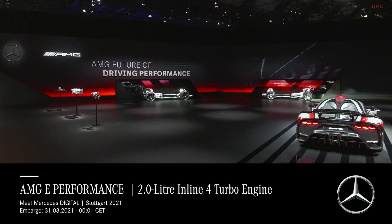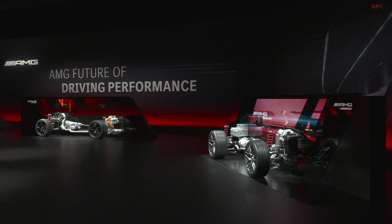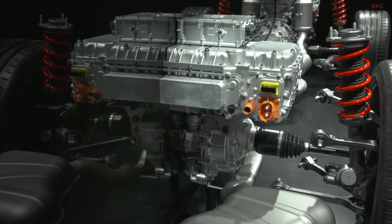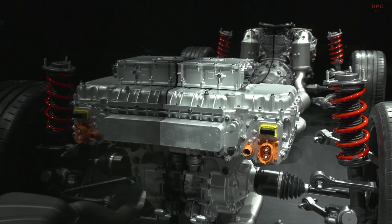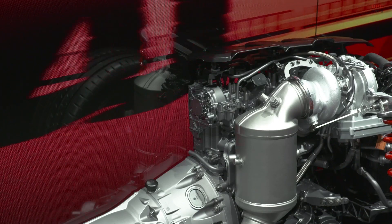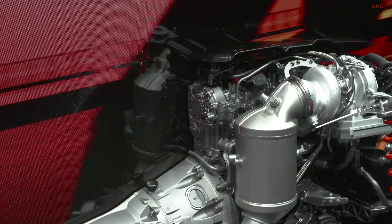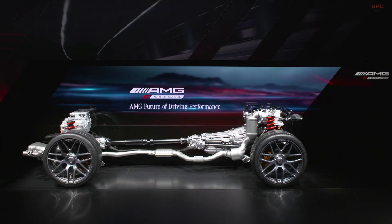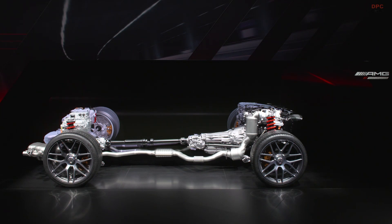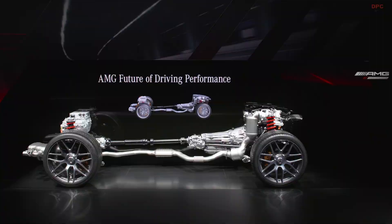Now let's have a look at our second E-Performance powertrain, the version with our four-cylinder turbo. Of course, it uses the same sophisticated operating strategy, and all electric components are identical to those of the V8 version. You already know the extremely powerful and highly efficient M139 engine from our 45-series models.